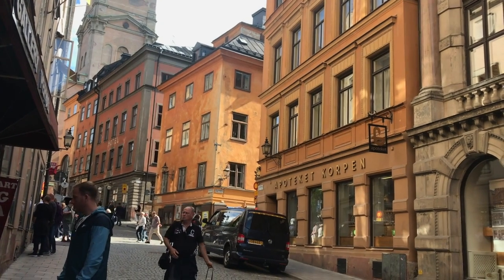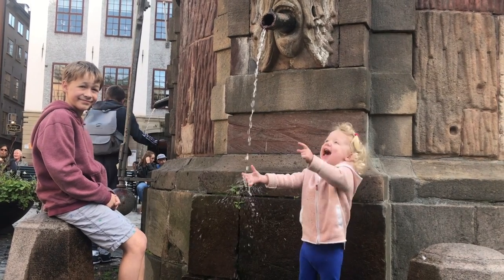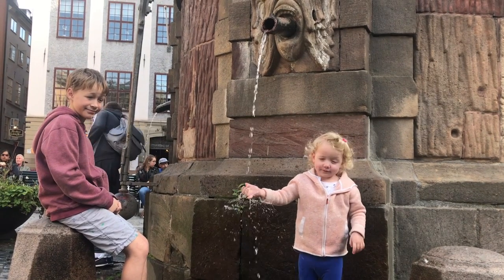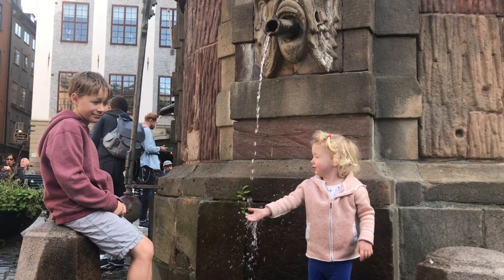Nicholas says he's tired of doing the voice-overs and I need to do some for a change. So, Gamla Stan is the Old Town. It's actually the very first place in Stockholm that was called Stockholm, and Stockholm means log island.